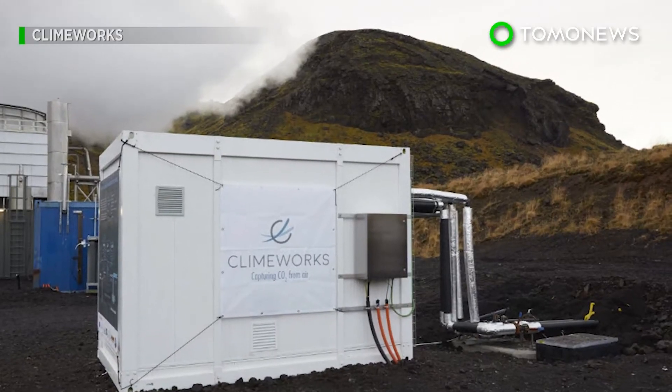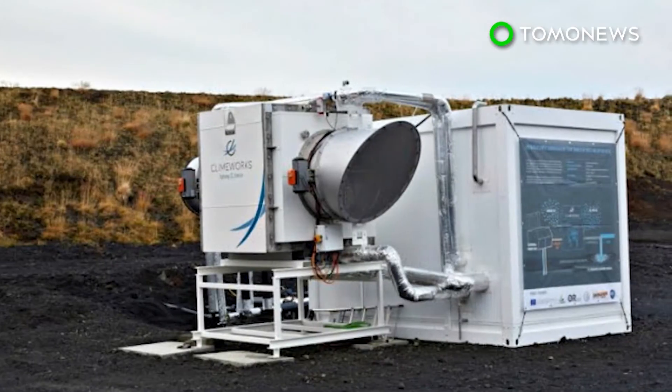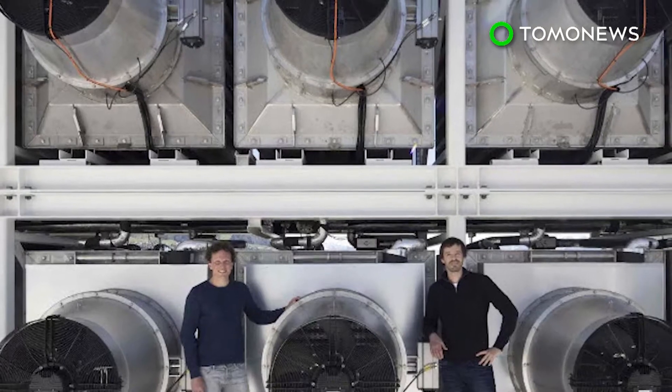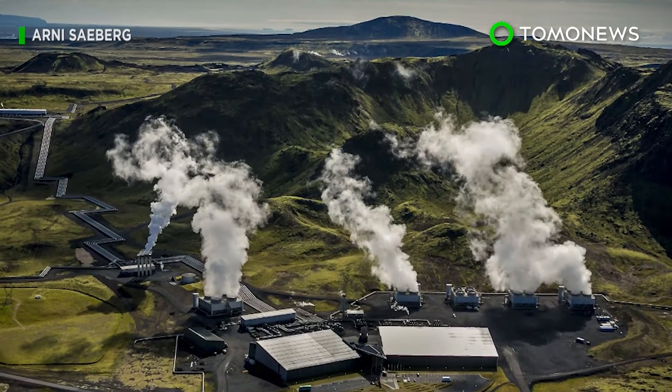One major obstacle in place is the price. Climeworks estimates it runs around $600 to extract one ton of carbon dioxide from the air. However, if economies of scale can be utilized and more plants open up, that price would drop significantly.